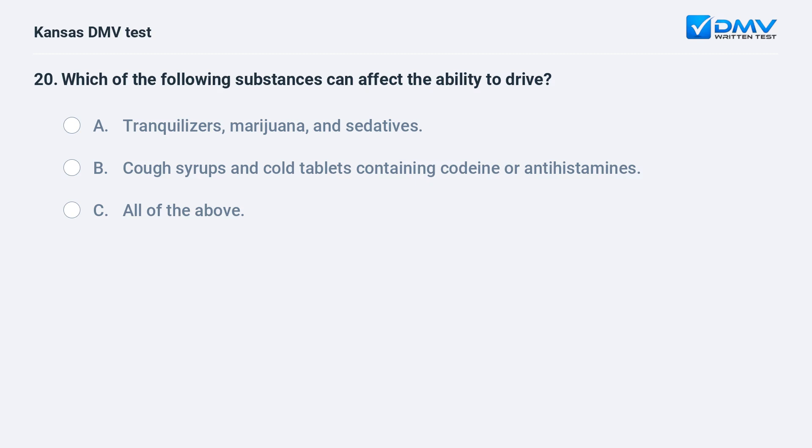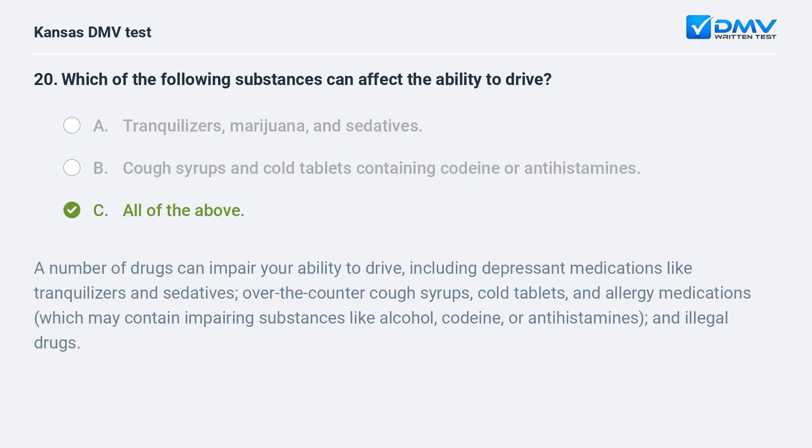Which of the following substances can affect the ability to drive? A. Tranquilizers, marijuana, and sedatives. B. Cough syrups and cold tablets containing codeine or antihistamines. C. All of the above. C. All of the above.